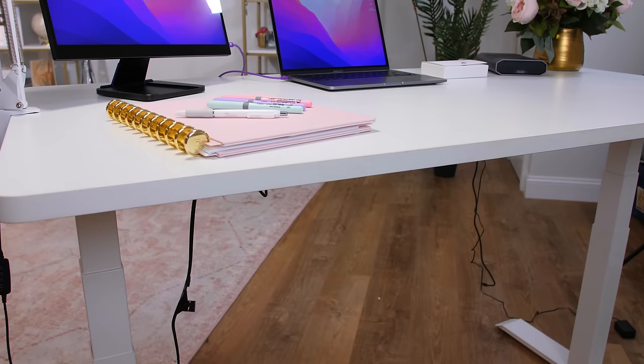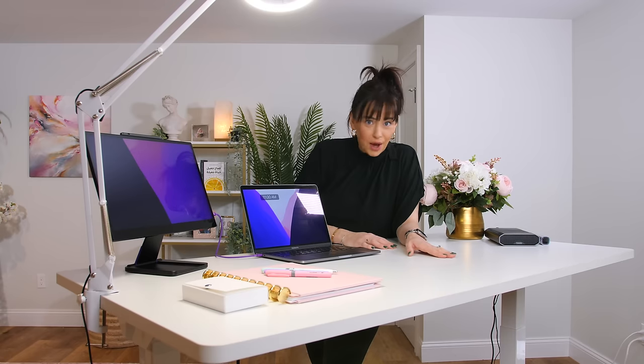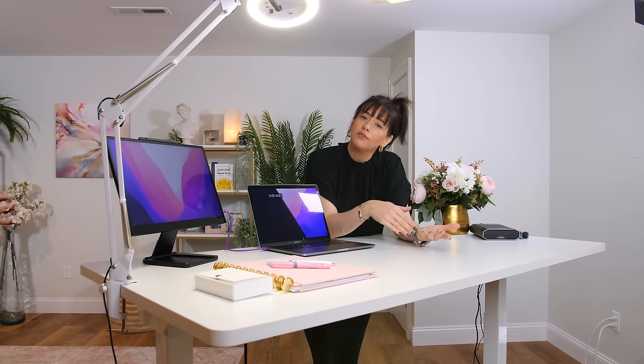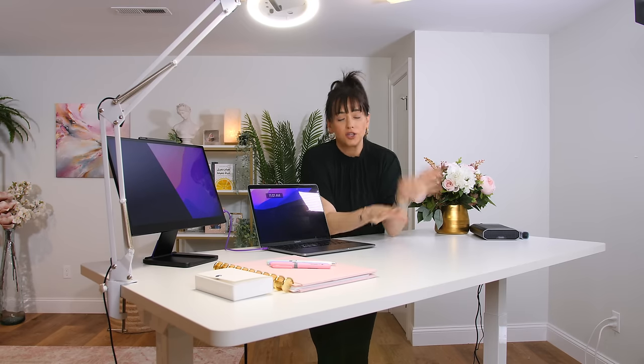We should start with the desk. This is the FlexiSpot E7 standing desk. I've had it for over a year now since we moved in — you see it a lot in the videos. It comes in very handy, not just for work but for shooting. It's usually in the standing position for me because I know that I'm more likely to stay focused and get things done more quickly if I'm standing and spending a little more energy than if I were sitting and easily distracted. It's electronic — you plug it in and the keypad helps you find the right height. I wish I had two, because sometimes I wish there was a separate one for actual work versus shooting, since it needs to look pristine when you guys see it. But for the most part I try to keep it very clean.